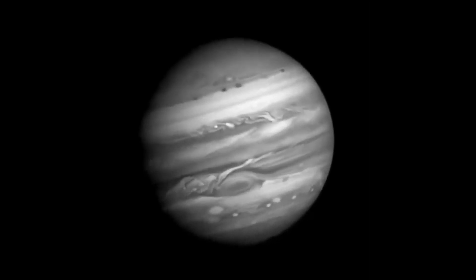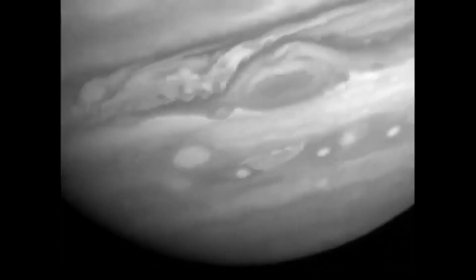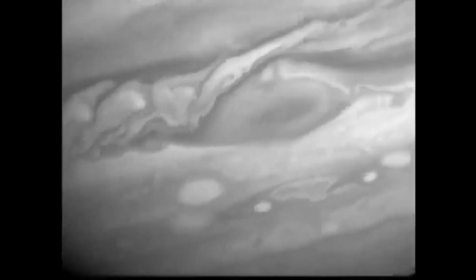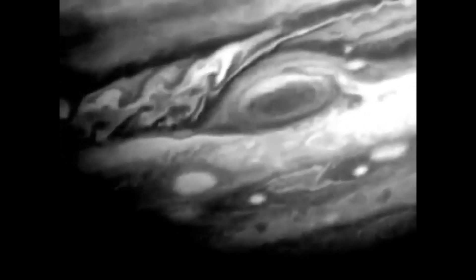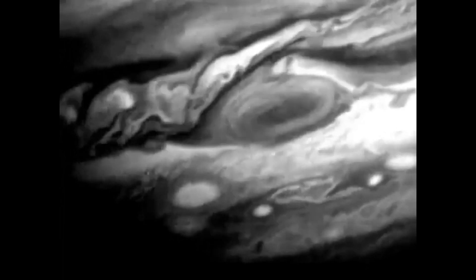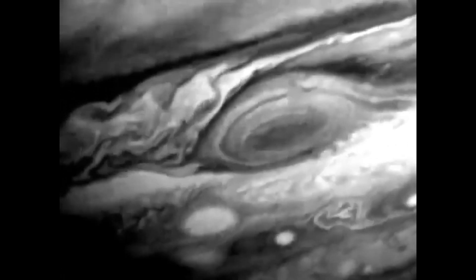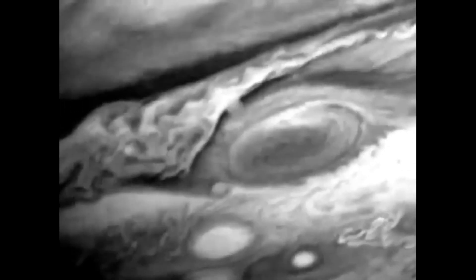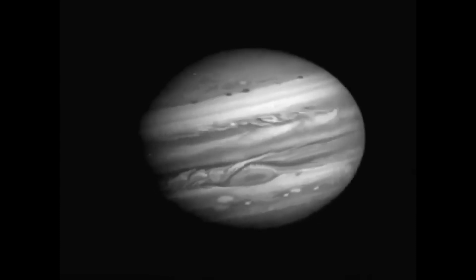Five hours later, Voyager 1 made its closest approach to the gas giant Jupiter, flying within 174,000 miles of the planet's cloud tops. As it rapidly approached, it took images of the planet far more detailed than anything that could be seen from Earth. This time lapse of Voyager 1's approach shows the swirling clouds of ammonia ice over a period of 60 Jupiter days.